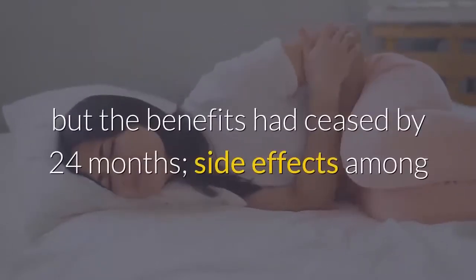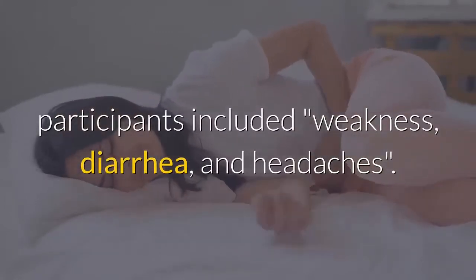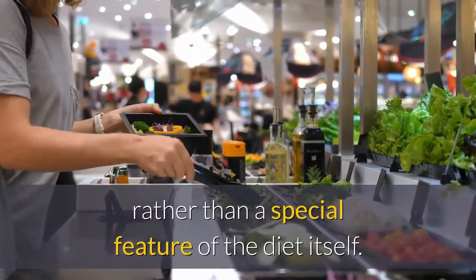One trial of obese postmenopausal women found improvements in weight and fat loss after six months, but the benefits had ceased by 24 months. Side effects among participants included weakness, diarrhea, and headaches. Any weight loss caused by the diet was merely the result of calorie restriction rather than a special feature of the diet itself.